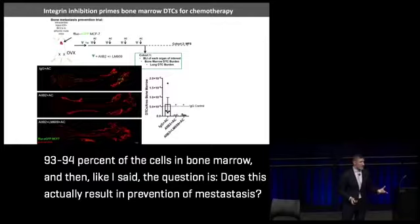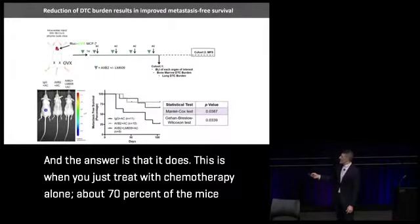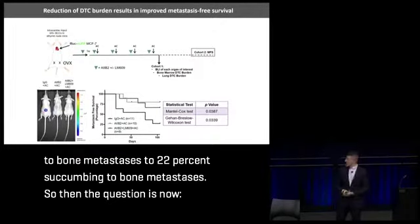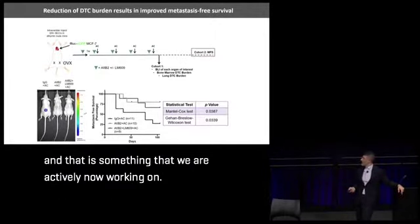The key question is whether this actually prevents metastasis. The answer is yes. With chemotherapy alone, about 70% of mice eventually succumb to metastases. When we combine integrin targeting therapy, in the best case scenario only 22% of mice succumb — going from 70% down to 22% succumbing to bone metastases. The question now is whether we can translate these promising mouse results to patients, and that is something we are actively working on.